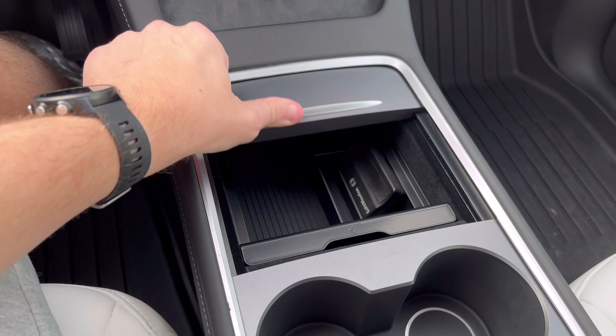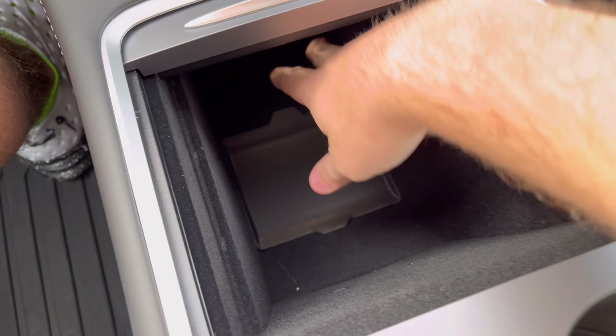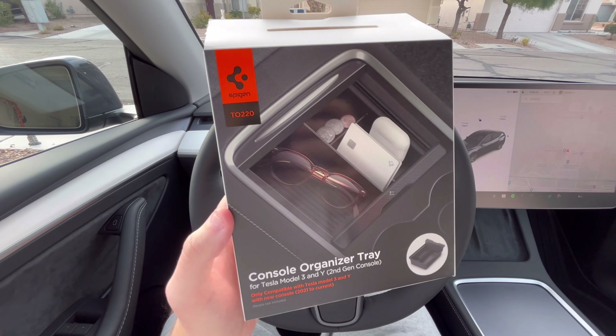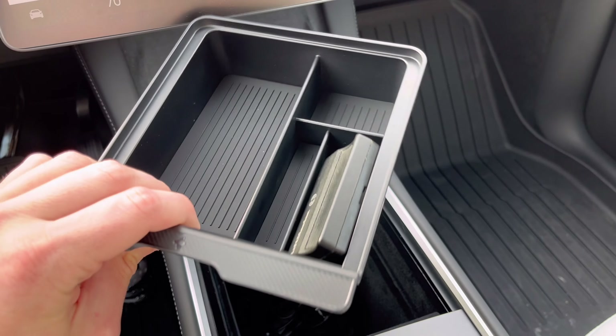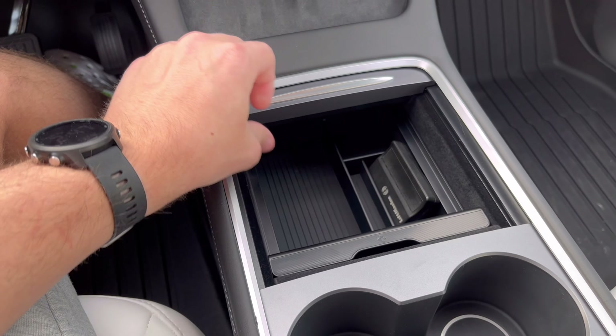Number two, you're going to want to get some sort of compartment or console tray storage. The center console in the Model 3 and Y is so deep, and you don't want to be reaching for your wallet, phone, or any other objects you put down there. We have this organizer by Spigen — it has a carbon fiber finish so it looks really nice, and it slides back and forth so it's super easy to install and pretty stylish.